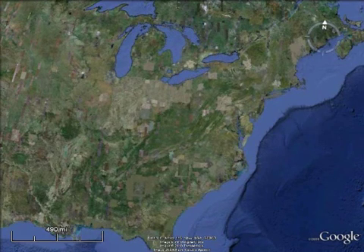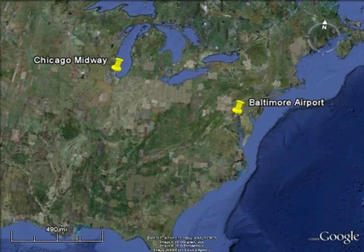Southwest Airlines Flight 1248 departed Baltimore on the first leg of a scheduled three-day trip. The flight was delayed for approximately two hours due to deteriorating weather in Chicago, which was the first destination.